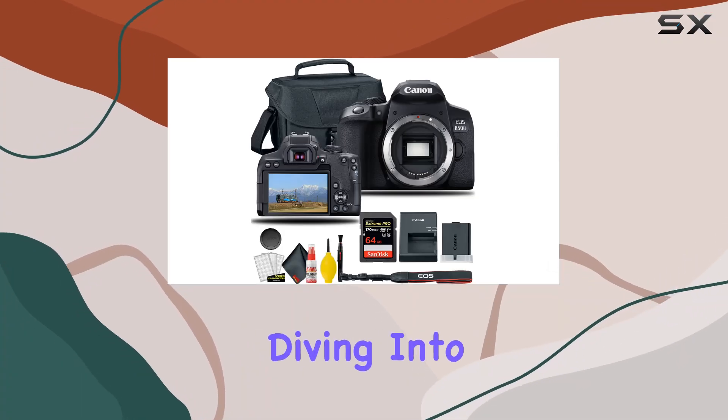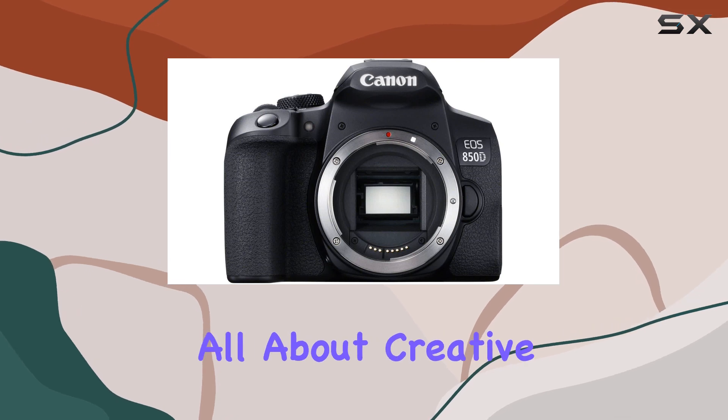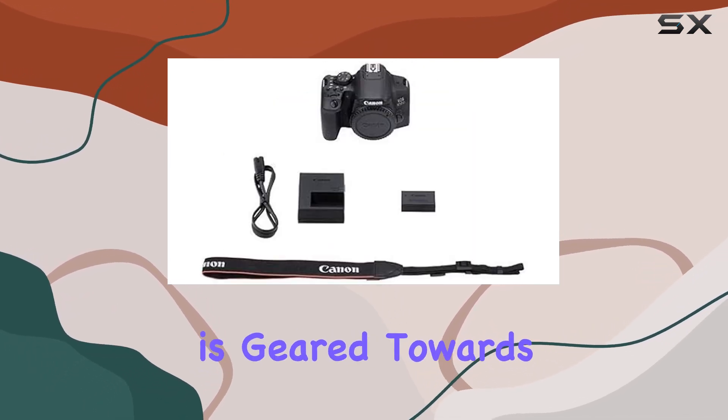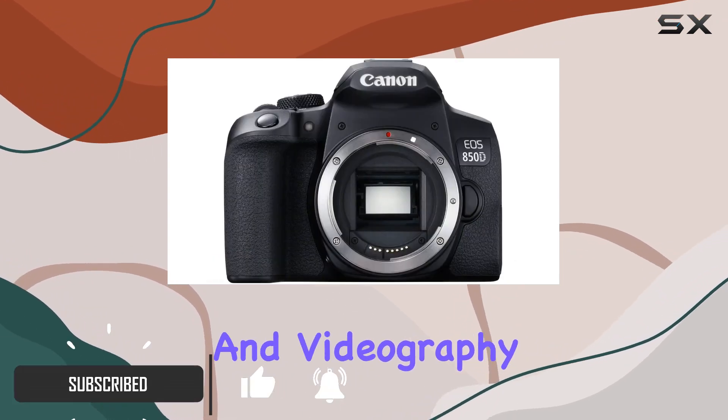Hey everyone, today we're diving into the Canon EOS 850D, a powerhouse DSLR that's all about creative control and exceptional performance. This camera is geared towards enthusiasts and creators looking to up their game in both photography and videography.